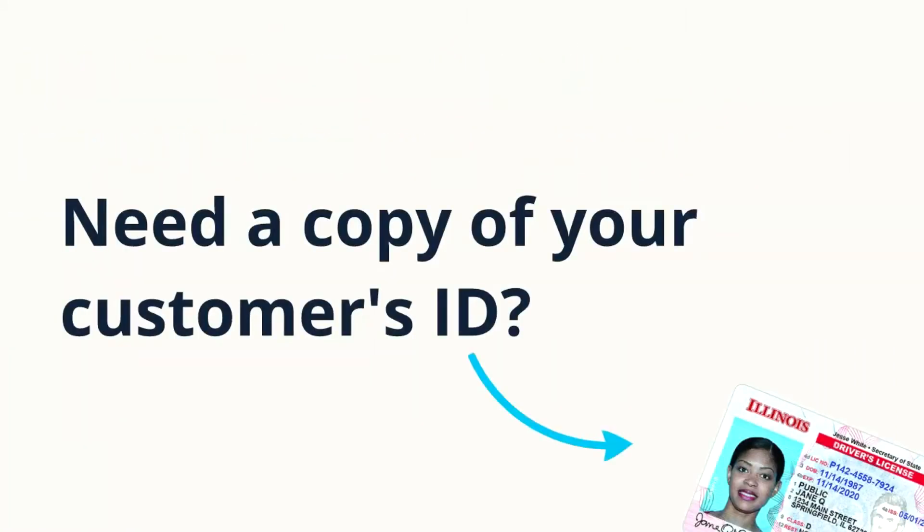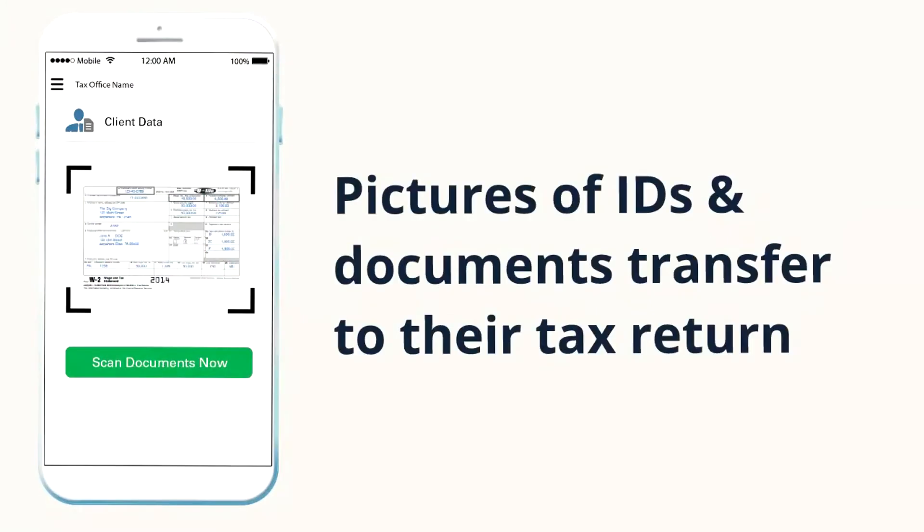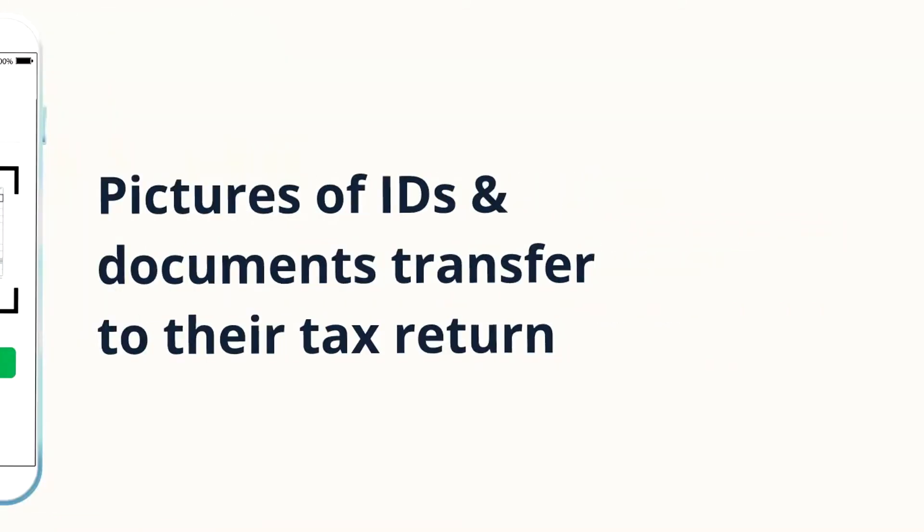Info entered on the app transfers to their tax return. Need a copy of your customer's ID? Customers can snap a pic using the app. Pictures of IDs and documents transfer to their tax return.